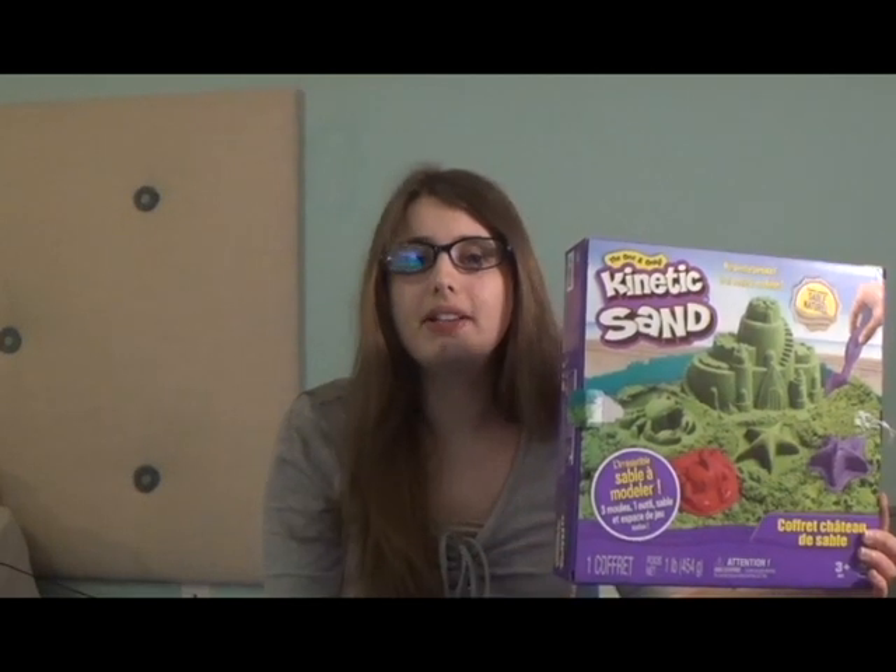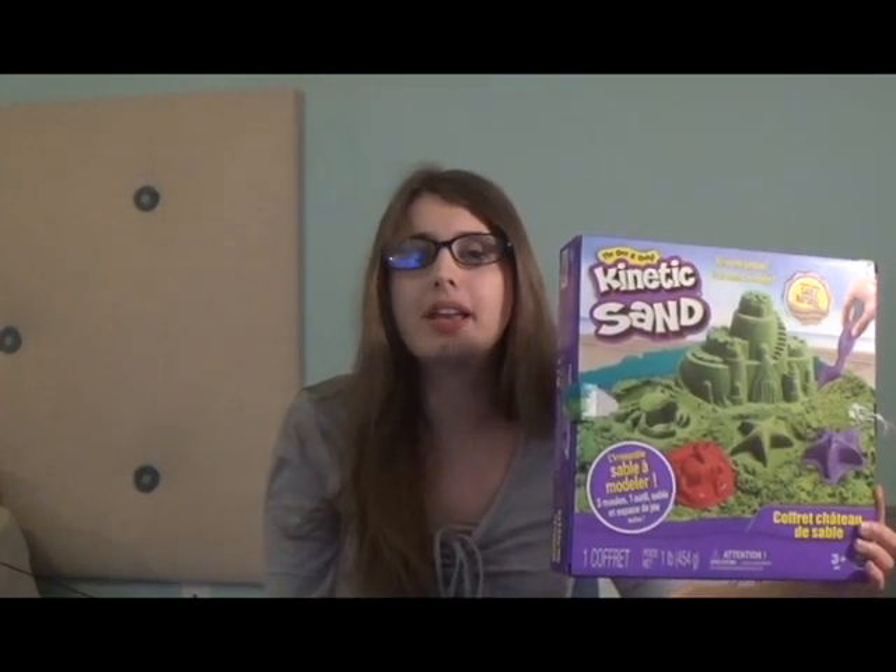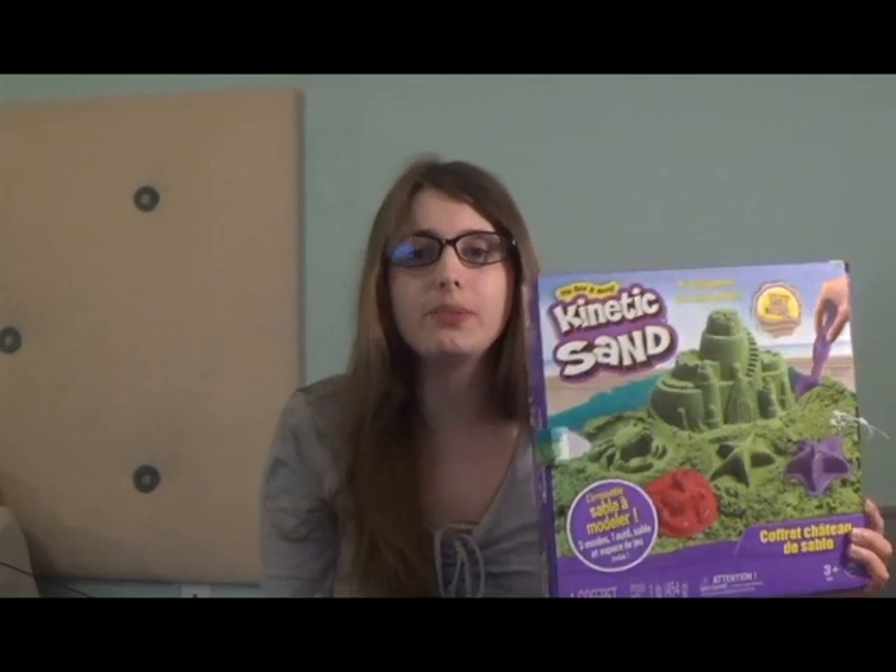In this video, I will be telling you how Kinetic Sand has helped me with my Asperger's, and why I recommend it for people with autism. Let's get into the video.